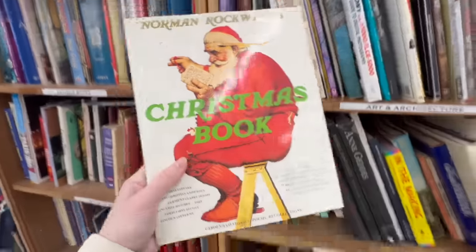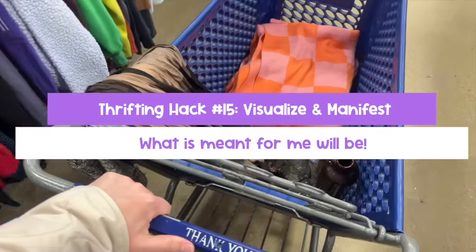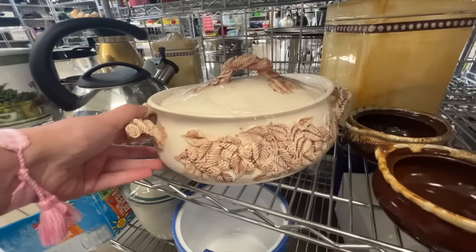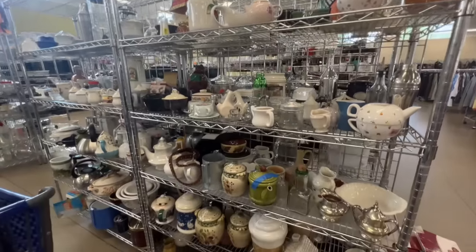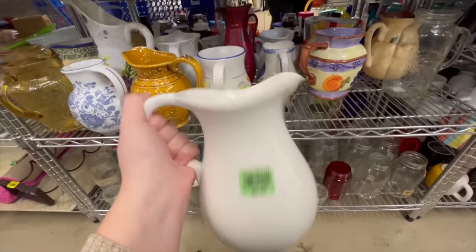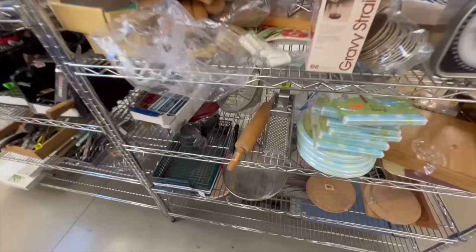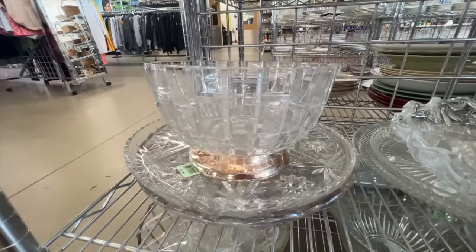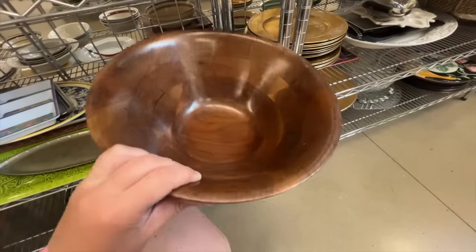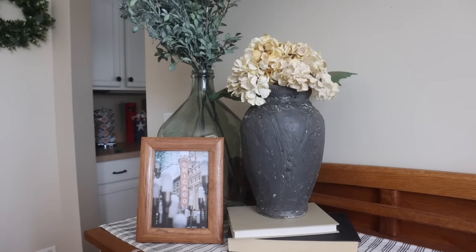Hack number fifteen might feel a little woo-woo, but it is: visualize and manifest, and tell yourself 'what is meant for me will be.' I keep that running list in my notes app of inspiration and what I'm looking for, but I also love to say right before I walk in the door, 'what's meant for me will be' — it takes a ton of stress out of the process. Also, if you're trying to furnish a whole room or house, remember that thrifting is a long game. Try to hit up multiple thrift stores in a day to help your odds. Little by little, you can find unique curated pieces that really help make a house a home.